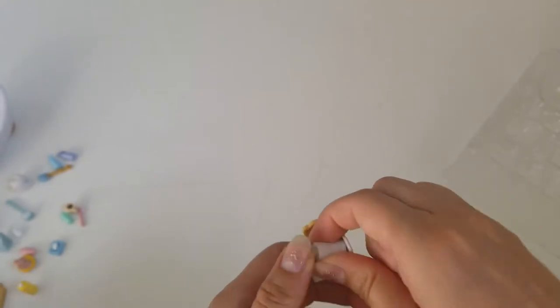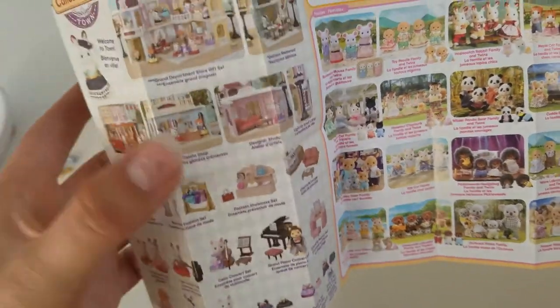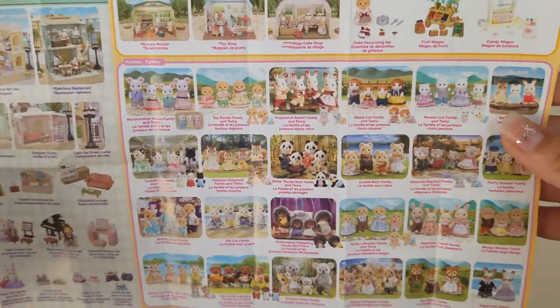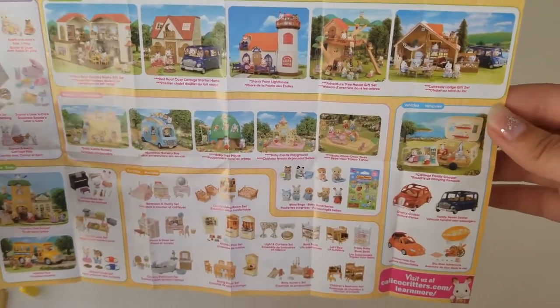Let's open up the instruction booklet — probably should have done this in the beginning. This shows all of the sets that you can get, or at least a bunch of them. I want that one — the little panel, it's so cute — and all of the families. On the other side, the houses, buildings, more sets, cars, and their website.